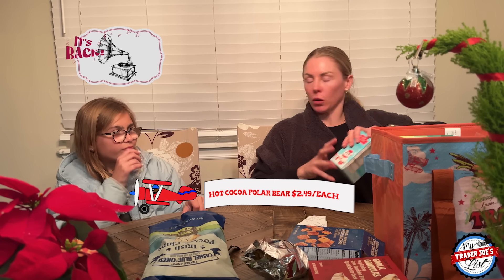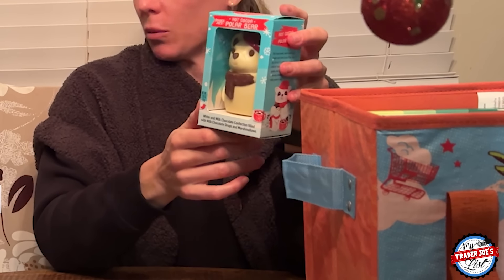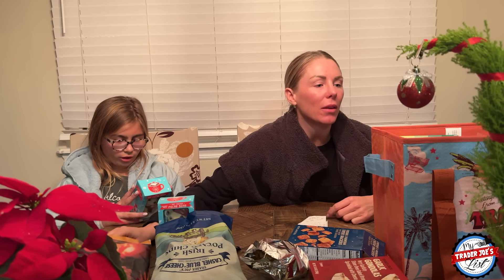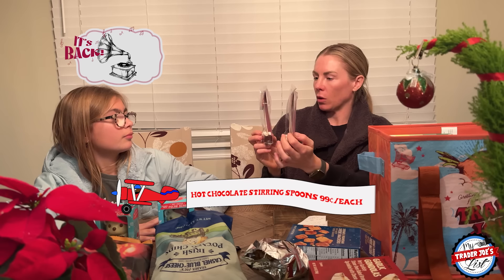I got this for you and Winnie — you can't have it just yet. It's a hot cocoa polar bear. You have to melt it and stir it up as hot chocolate, but it's got 410 calories and 43 grams of sugar. I also got you and your sister these hot chocolate stirring spoons.